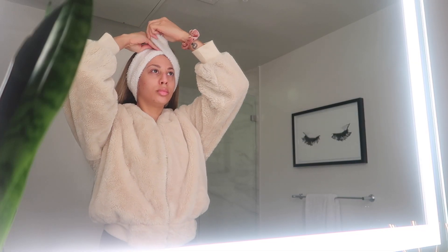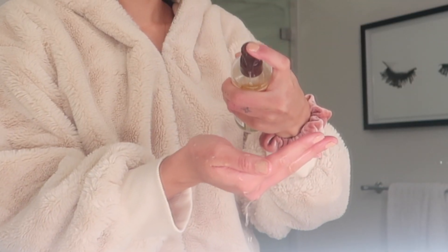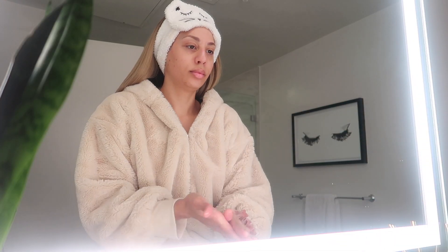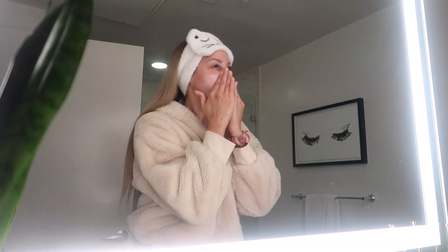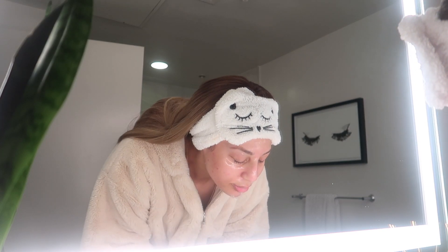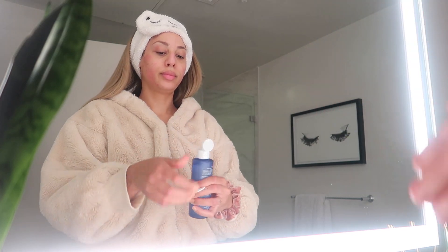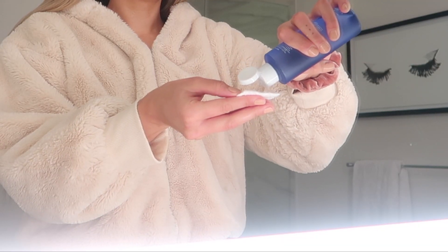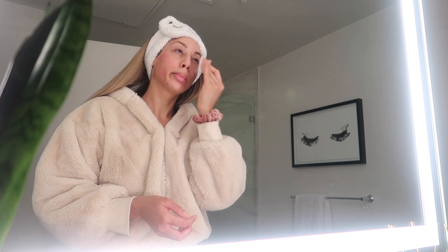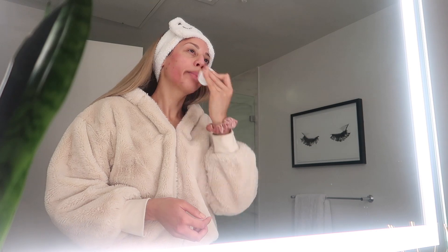I'm using my little head wrap to keep my hair back while I do my skincare routine. I'm going in with my favorite cleanser from Trader Joe's — definitely check out the links in the description box for all of these products. Once I cleanse my face, I just pat dry so I don't irritate it by rubbing it with a towel. Then I'm going in with my Ole Henriksen toner — this one is amazing. It's targeted towards dark spots, so I'm using that on a little cotton round to really cleanse off any extra oils.